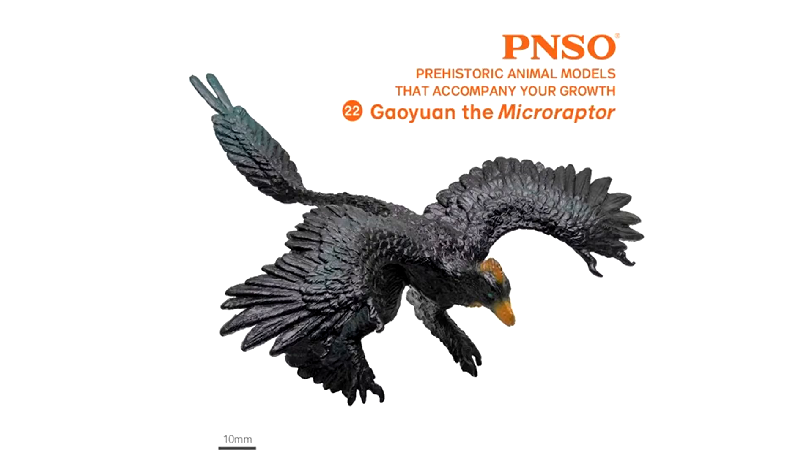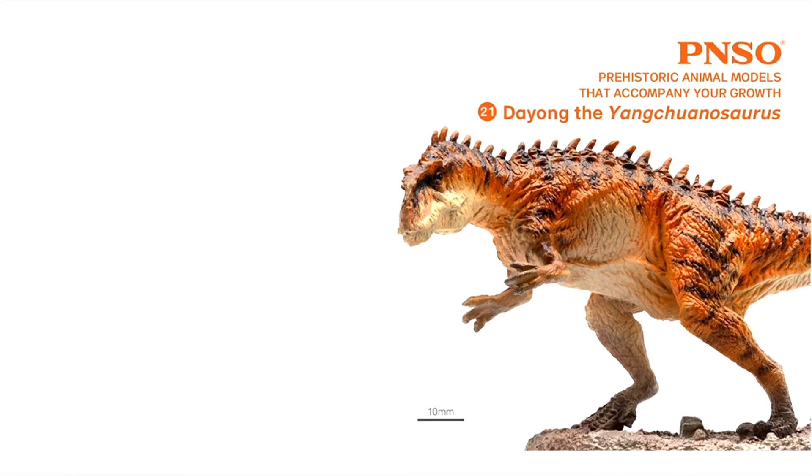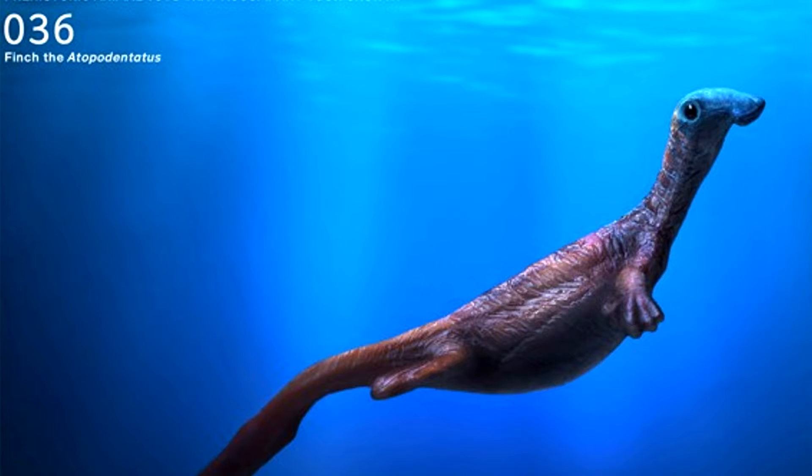I'm glad they're producing prehistoric creatures from China, such as Microraptor, Qingdaosaurus, Yongchuanosaurus, and of course my favourite Huanghetitan. They've actually done Aetopodentatus before — a tiddler only 10 centimetres long.